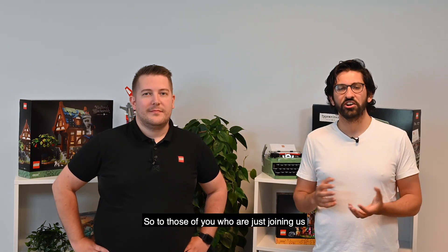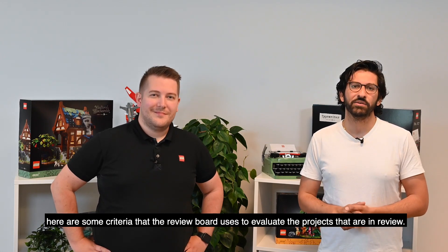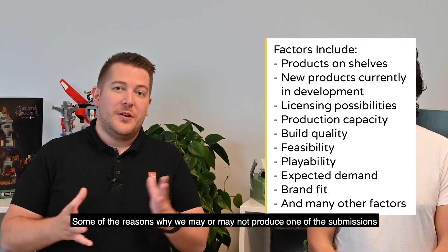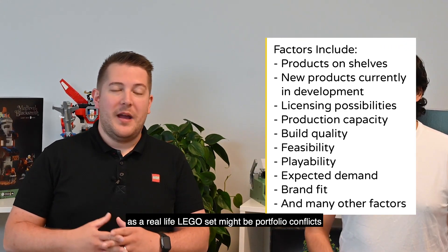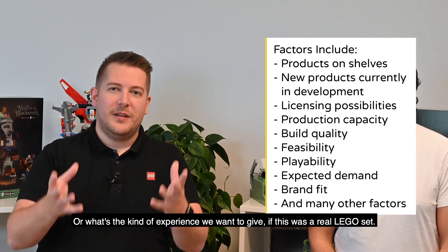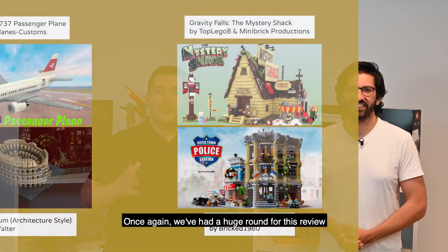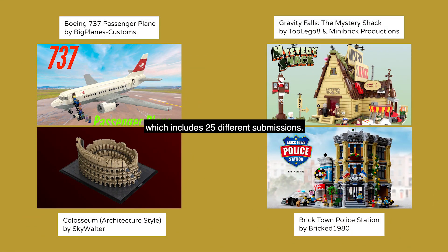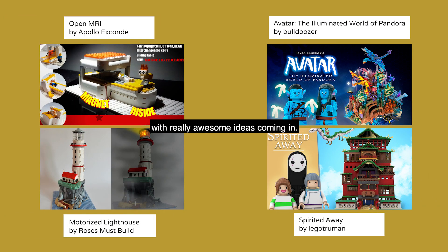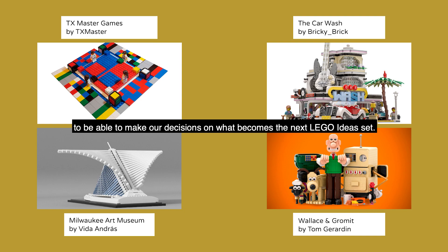For those of you who are just joining us and don't know so much about LEGO Ideas and how it all works, here are some criteria that the review board uses to evaluate the projects that are in review. Some of the reasons why we may or may not produce one of the submissions as a real life LEGO set might be portfolio conflict, or whether it can be built, or what kind of experience we want to give if this was a real LEGO set. Once again we've had a huge round for this review which includes 25 different submissions. The competition is really heating up and you guys are getting so creative out there, and it's just going to be so difficult for us in the future to make our decisions on what becomes the next LEGO Ideas set.